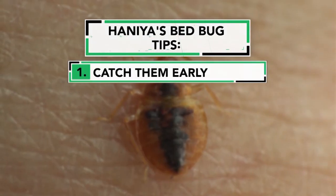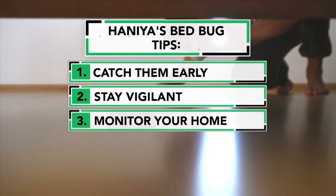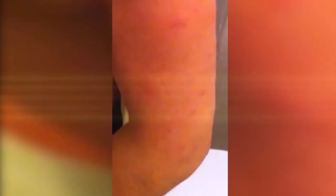Hunia says bedbugs are much easier to control when caught early. So stay vigilant, monitor your home, and be careful when you travel — that way you can avoid something like this happening to you.